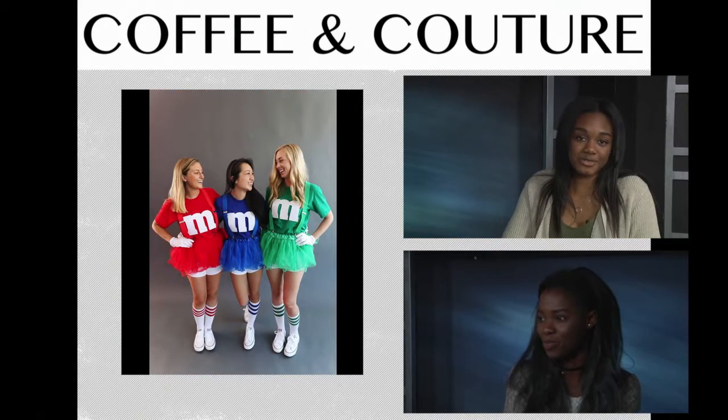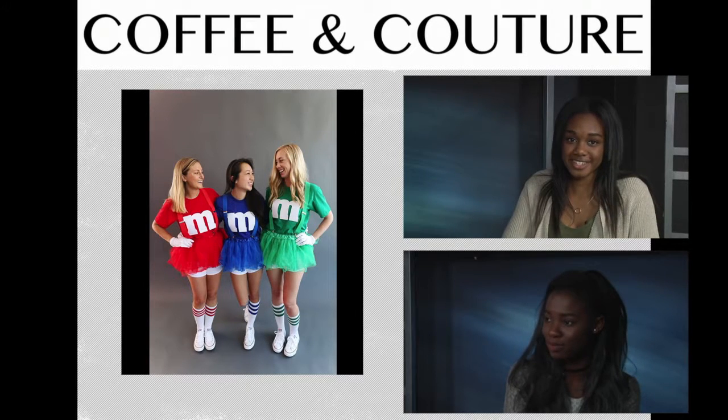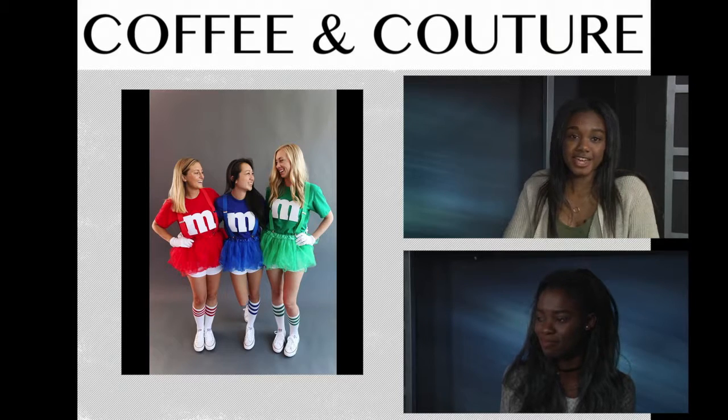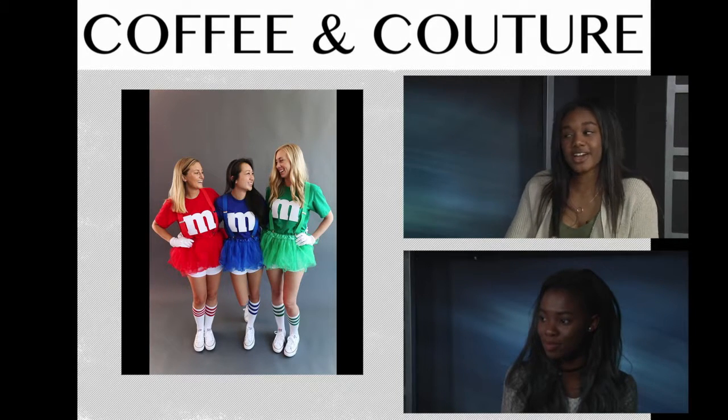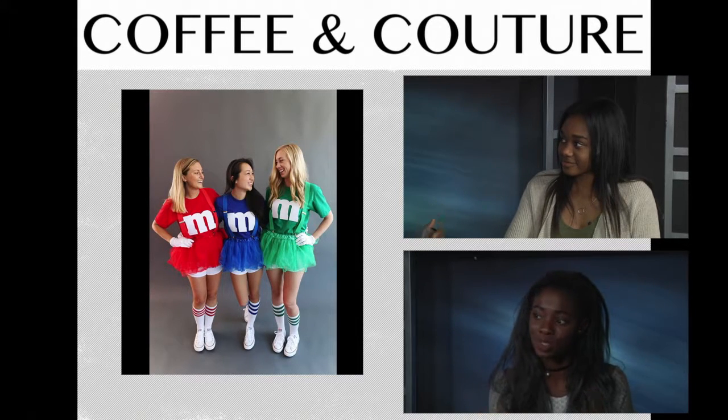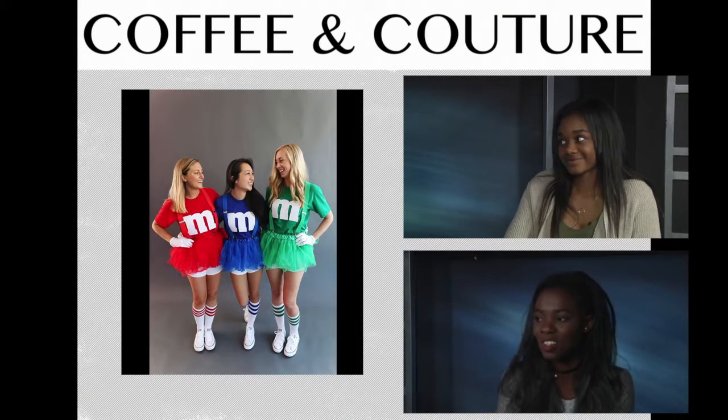And finally, with you and your friends you can go as your favorite candies. This one's cute because you can just be all colorful and bright, and you guys are kind of in the same thing but not at the same time. Especially if you want to go trick-or-treating together — dressing up as candy while getting candy is kind of adorable.